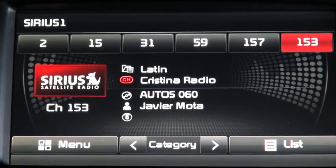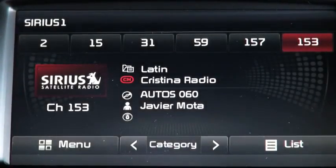Auto 060 with Javier Mota. Hello friends, how are you? A new edition of Auto 060 here on Christina Radio Network.